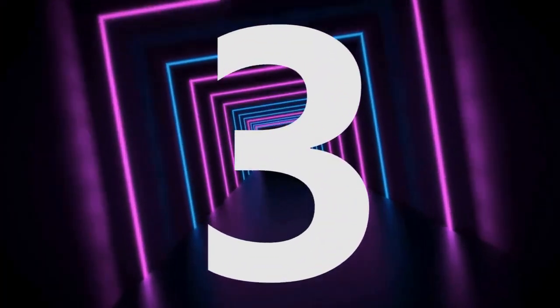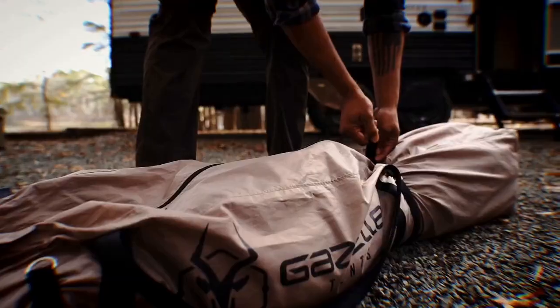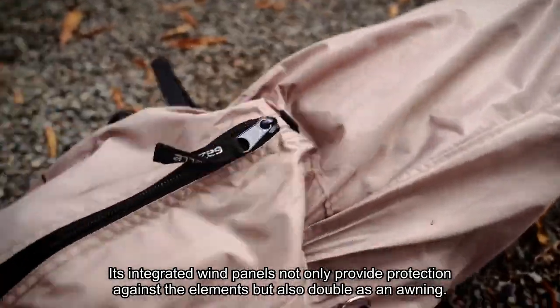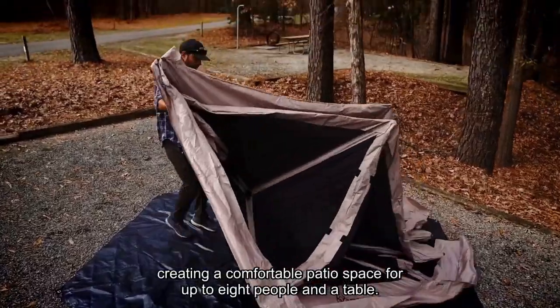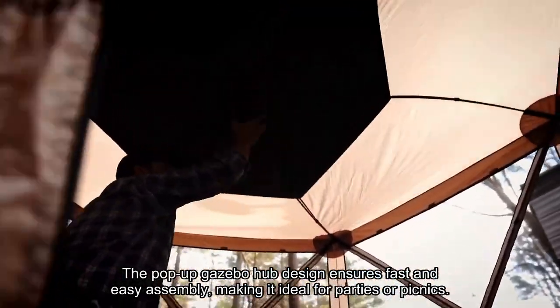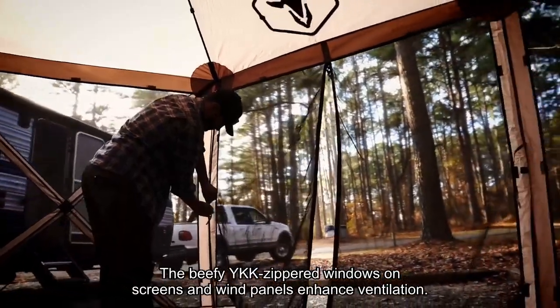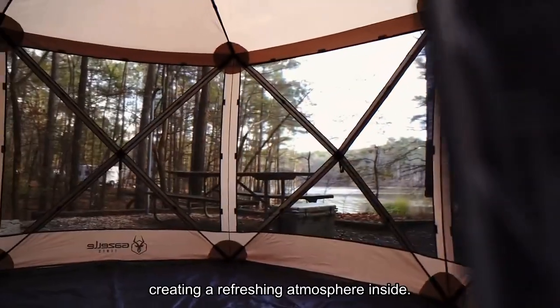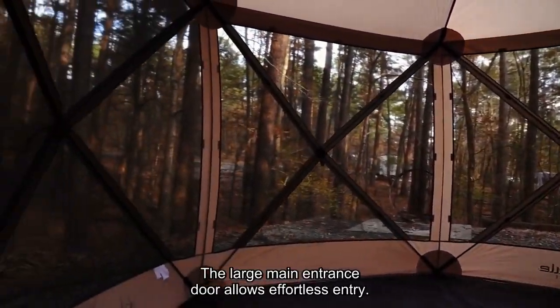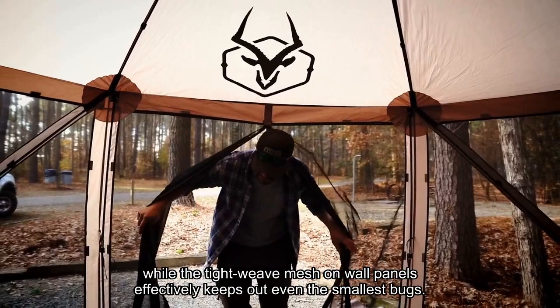Number 3: The Gazelle Tents G6 emerges as the epitome of outdoor comfort and convenience, making it the ultimate choice for those seeking a reliable and spacious pop-up canopy. Its integrated wind panels not only provide protection against the elements but also double as an awning, creating a comfortable patio space for up to 8 people and a table. The pop-up gazebo hub design ensures fast and easy assembly, making it ideal for parties or picnics. The beefy YKK zippered windows, screens, and wind panels enhance ventilation, and the large main entrance door allows effortless entry.